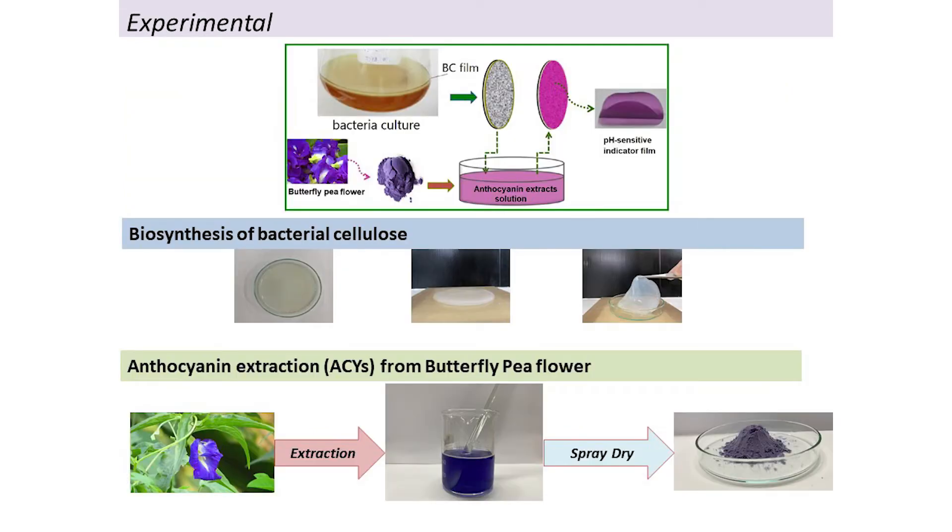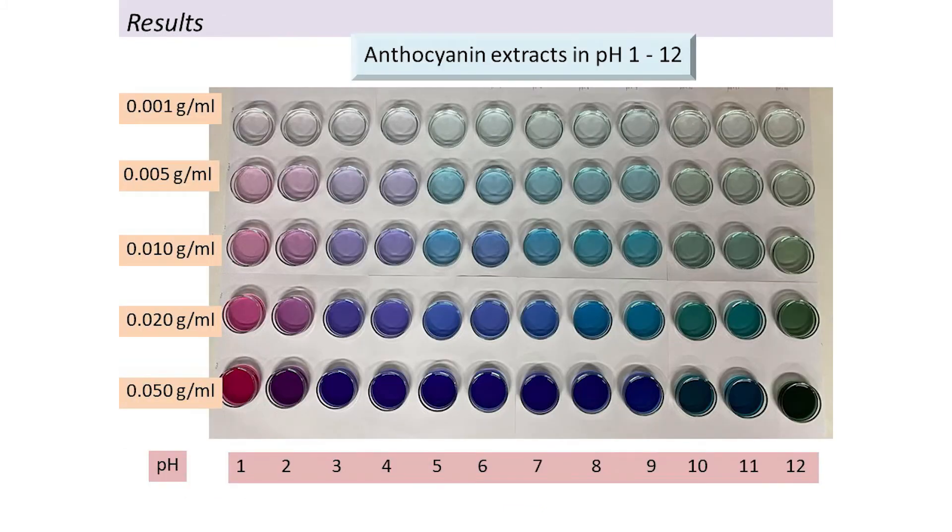In this project we start from biosynthesis to prepare the bacterial cellulose. This bacterial cellulose is a biodegradable polymer, and the extract is from natural resources, so the thing that we make is very safe for the environment.